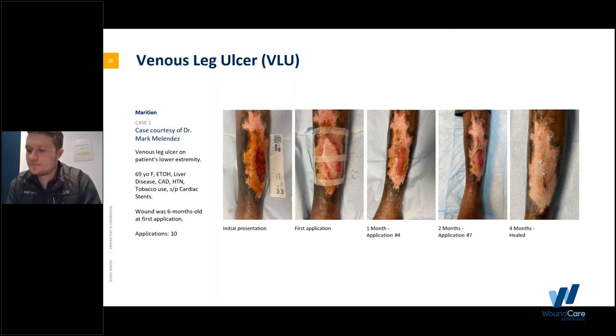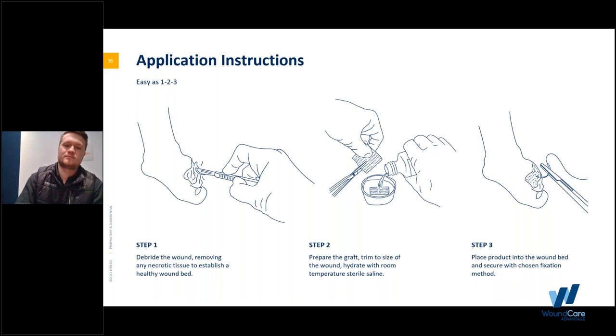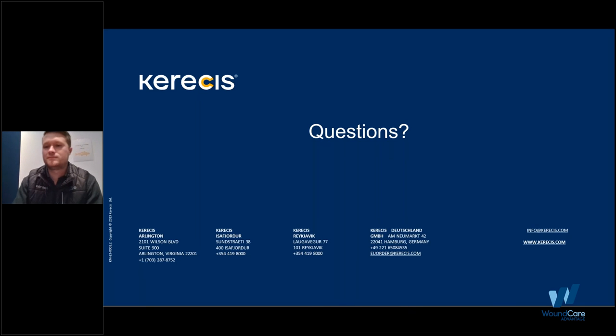If you have any further questions after the webinar, please reach out and we'll make sure Chris gets them and you get the answers. Thank you to all that attended and thank you to Chris and Kerasis. This now concludes this webinar.